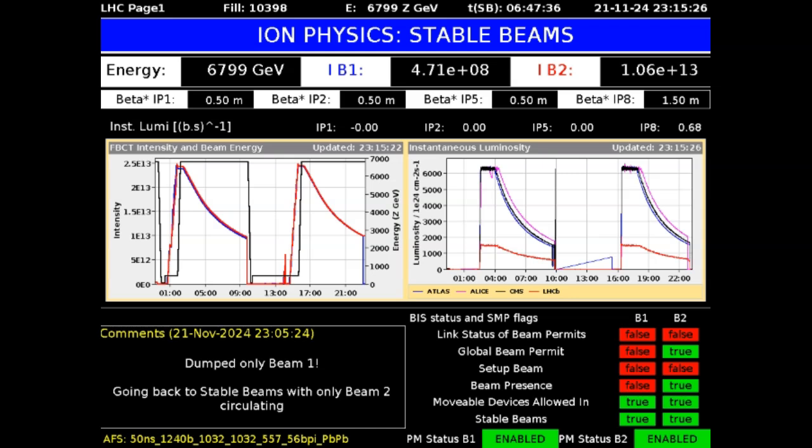It looks like they're doing ion physics instead of proton physics, but for some reason CERN is in instantaneous luminosity mode and is on full blast currently. I would guess this is a coincidence, but I did want to show you guys that CERN is creating instantaneous luminosity as the storm occurs.